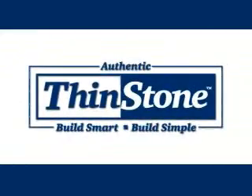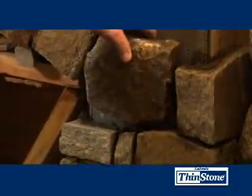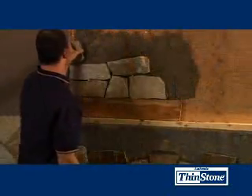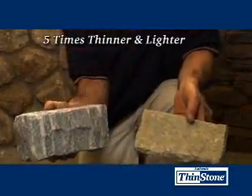Introducing Thinstone. Thinstone is changing the way America builds and remodels their homes. Thinstone is a natural stone product, but because of its cut, Thinstone is up to five times thinner and lighter than traditional stone veneers.